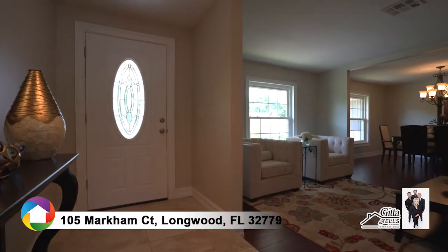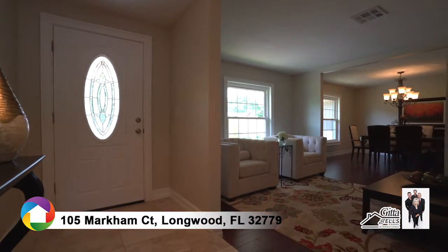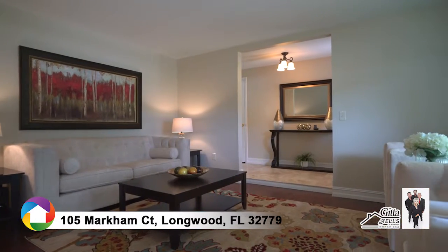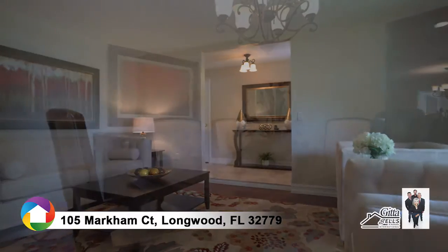Step inside to the bright interior featuring a mix of large ceramic tile and wood flooring. The foyer opens to the formal living room with a pass-through to the formal dining room.